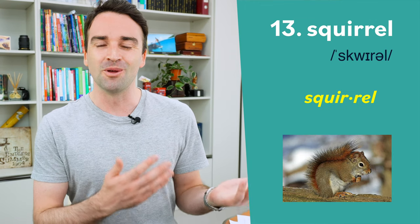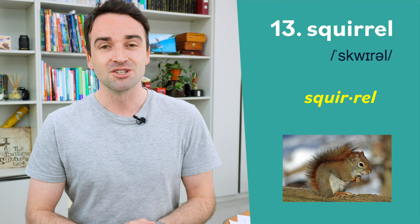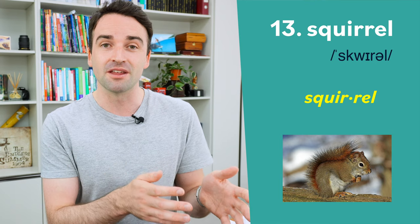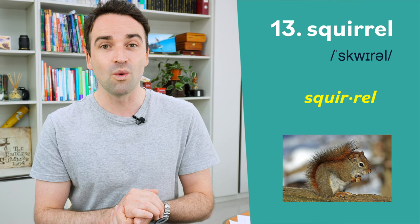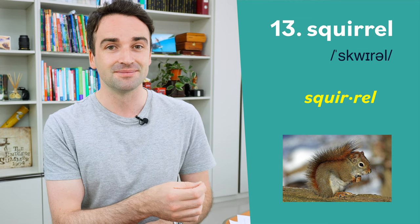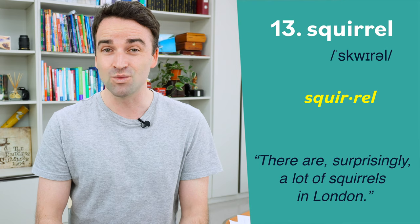This one is this adorable animal — you can find lots of these in London. We pronounce this squirrel. A lot of students find this difficult because of the consonant cluster — the different consonants that follow each other. In the first syllable we pronounce it 'squar', and the second syllable is just 'rul': squirrel. For example: there are surprisingly a lot of squirrels in London.